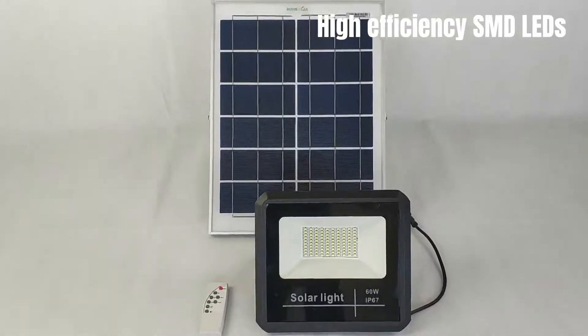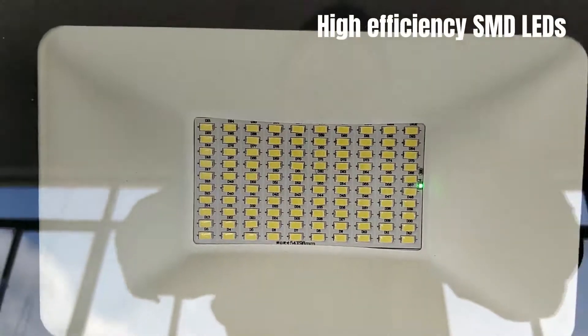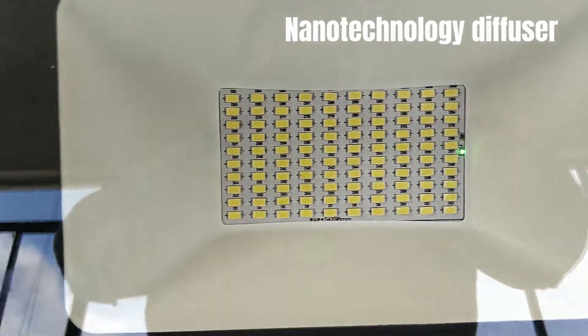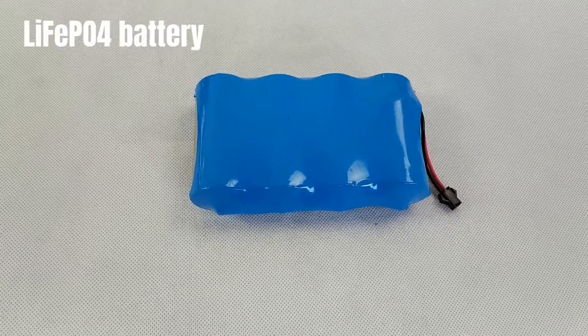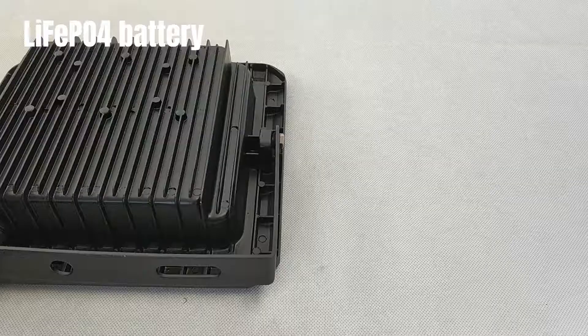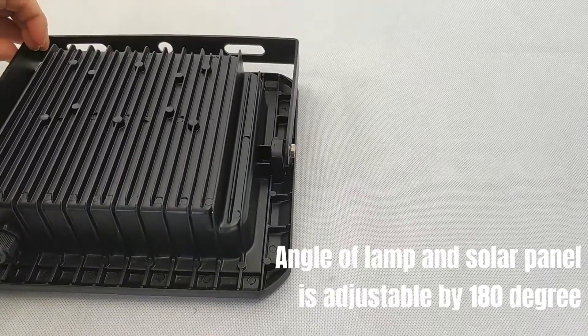High-efficiency SMD LEDs, nanotechnology diffuser, LiFePO4 battery. The angle of the lamp and solar panel is adjustable by 180 degrees.